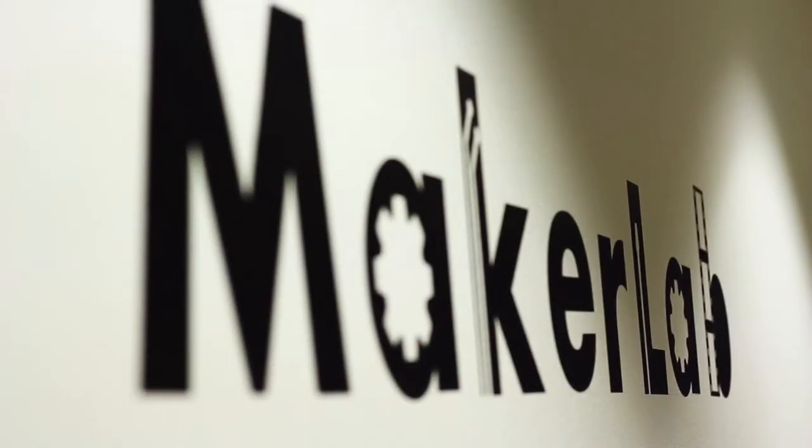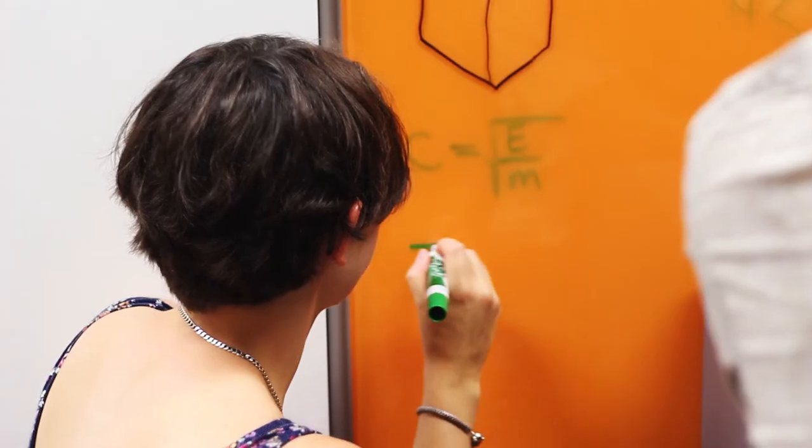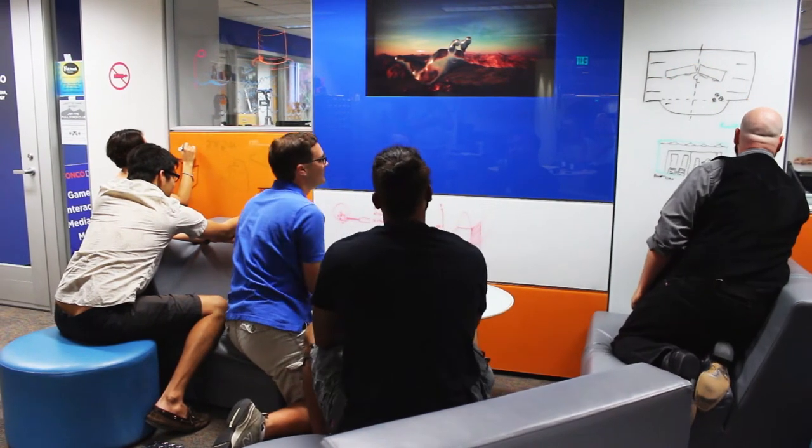The Maker Lab at Albertson's Library is a radically inclusive space and community for learning new ideas, technologies, and applying a new mindset to your work. Everyone on the Boise State campus is welcome to come into the Maker Lab and use the equipment and join the community.